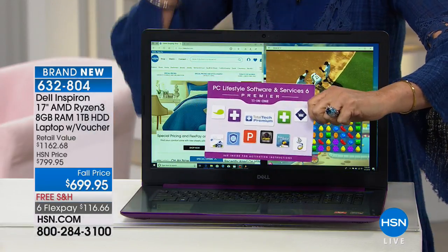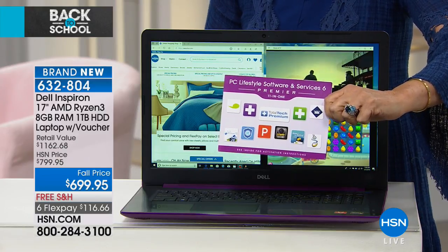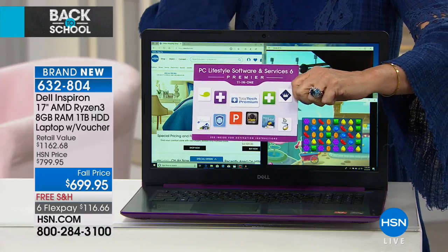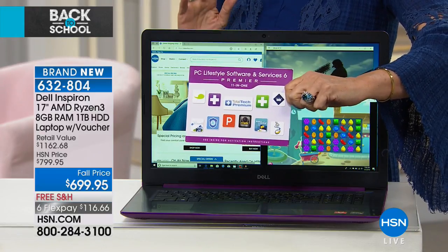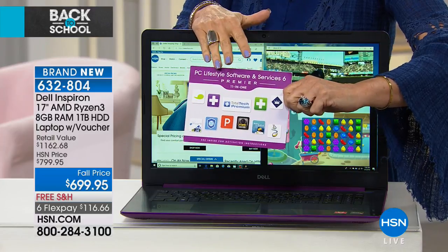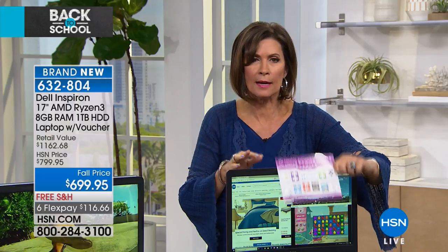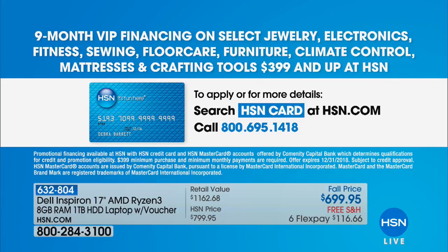We're including $533 worth of incredible software with this 17-inch Dell laptop, including one year of tech support. The retail value is over $1,160, and you're getting it at $699.95 with free shipping on six flex payments. If you finance on your HSN card, you can split it into nine payments of $77.77 with absolutely no interest.